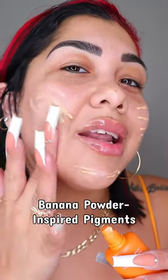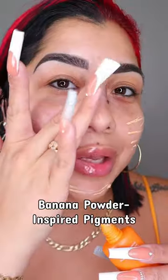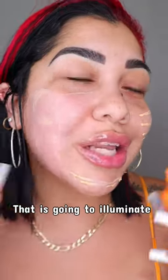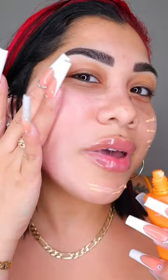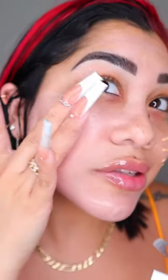Look at this banana powder inspired pigment that is going to illuminate and color correct your skin tone. I love the way it smells and I'm obsessed with how quick and easy it blends into the skin.